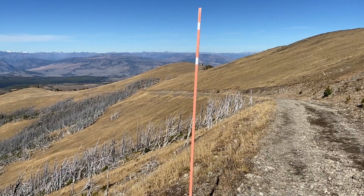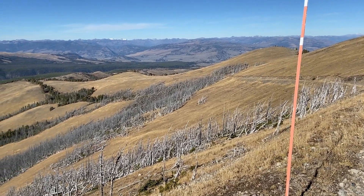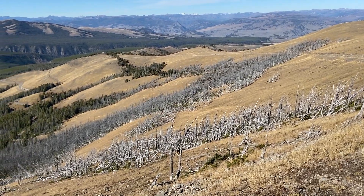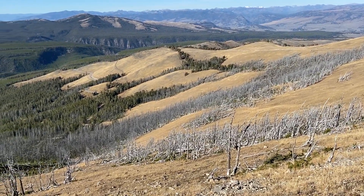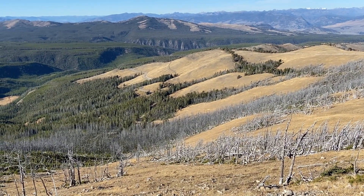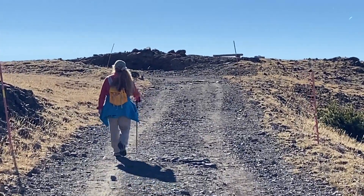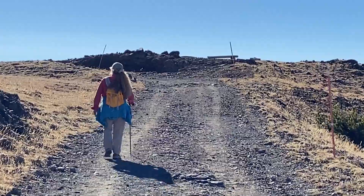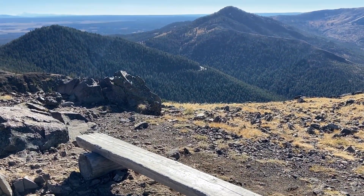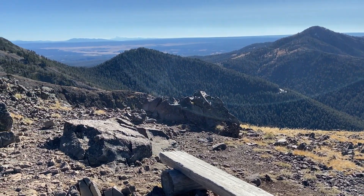There are amazing views going up and coming down, and we loved it. This is a wonderfully placed bench. This bench is a little low for my taste, but the view is so cool.